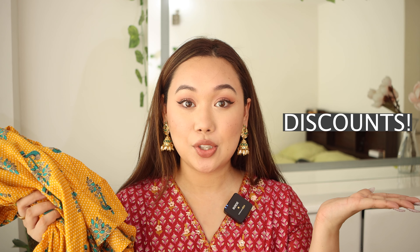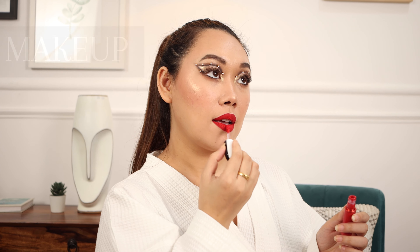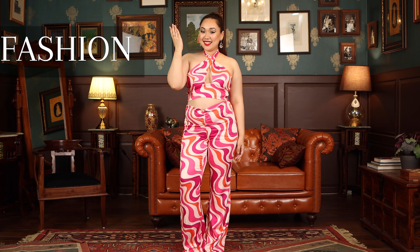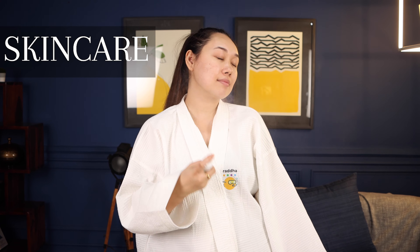We're talking shopping and we're talking discounts, which is basically a match made in heaven. Hi guys, hello and welcome back to my channel. Today's video is going to be a festive haul video because the Amazon Great Indian Festive sale is literally right around the corner and I have picked some fabulous pieces for you guys which are on some absolutely crazy discounts and I can't wait to show you everything that I got in my haul.